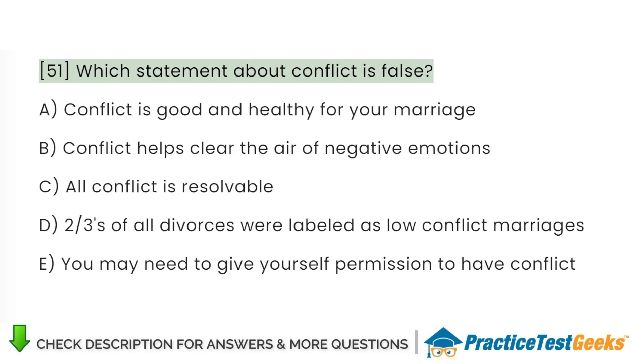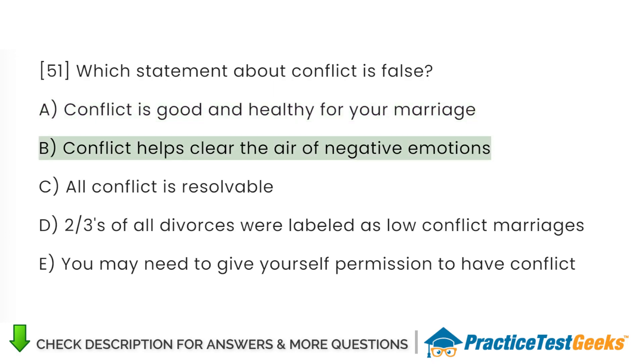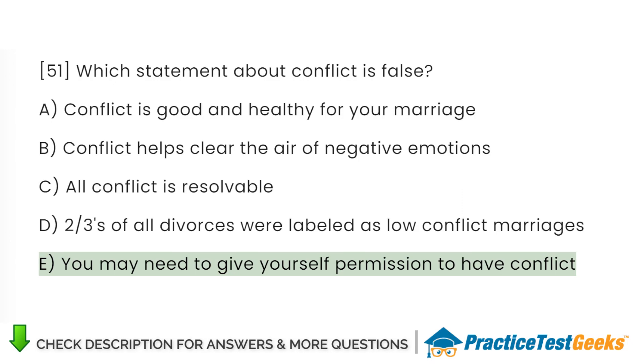Which statement about conflict is false? A. Conflict is good and healthy for your marriage. B. Conflict helps clear the air of negative emotions. C. All conflict is resolvable. D. Two-thirds of all divorces were labeled as low-conflict marriages. E. You may need to give yourself permission to have conflict.